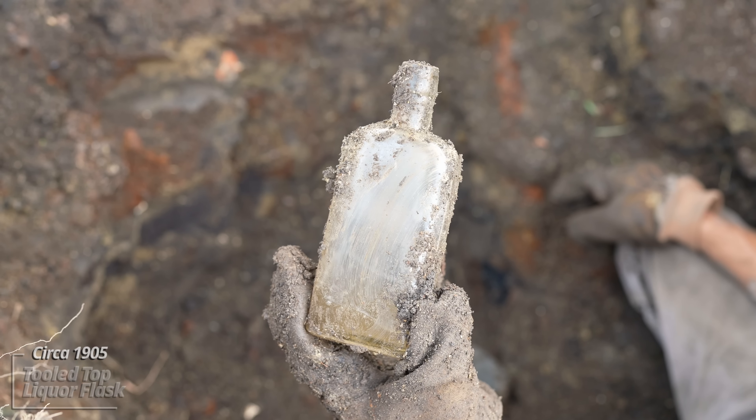There's a few more — one of them's down into the water table. This one looks like a liquor flask — tooled top eagle style. Some kind of prescription bottle. It's getting muddy down here, slippery. No embossing, circa 1905.